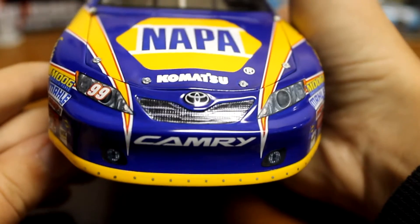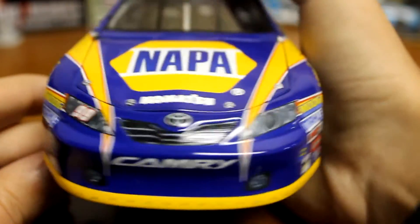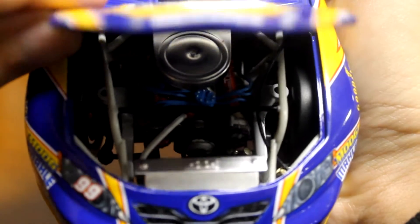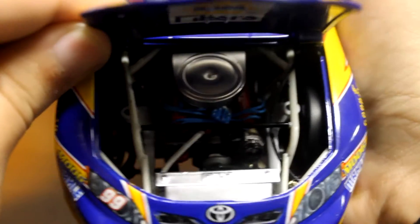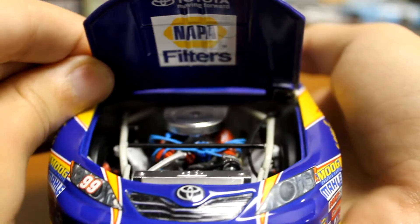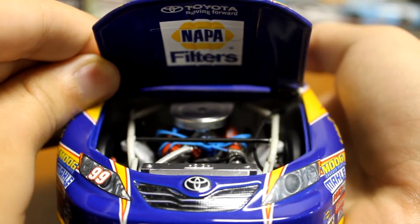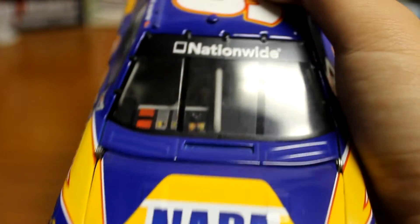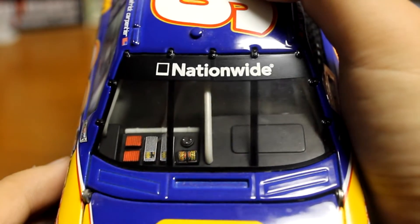Starting from the front — look at the nose here. Toyota Camry, you got Napa on the hood. Look at that engine detail in there — fantastic detail underneath. You got Toyota Napa filters, and Nationwide there on the windshield.